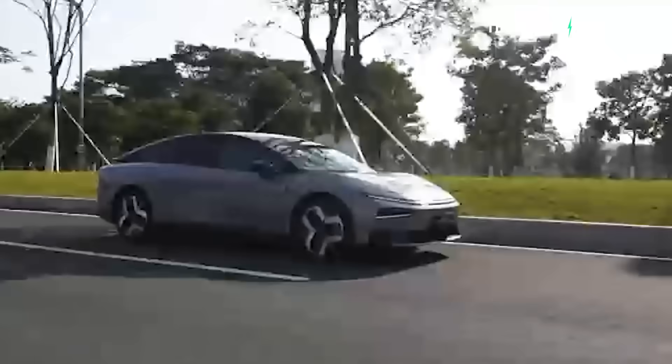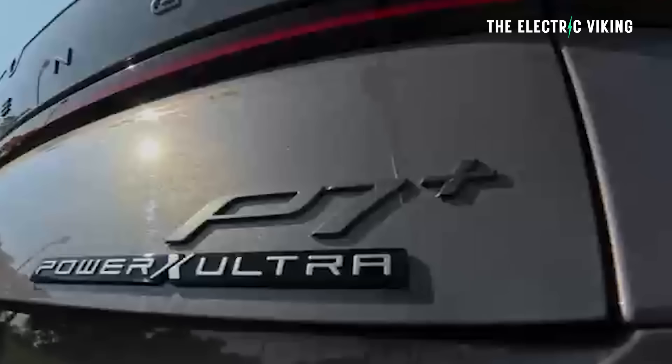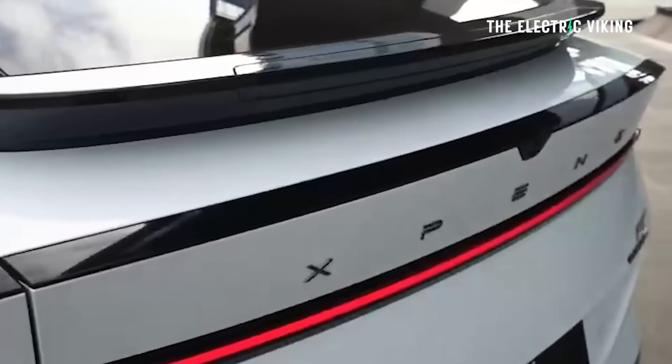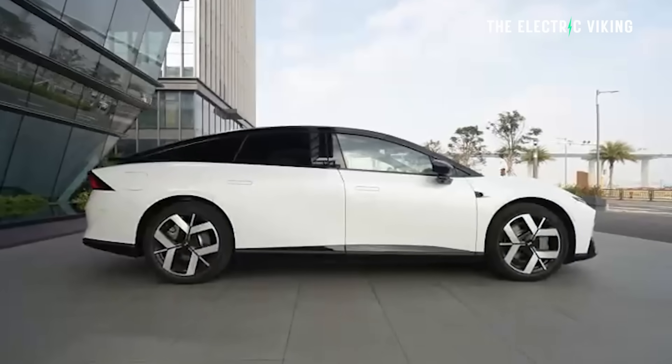Apparently this car is coming to international markets including Europe. The EREV version will have 1,550 kilometres of mixed range, but honestly why bother when you can get more than enough range with the non-hybrid version. Apparently the new P7 Plus has 104 upgrades — that's a lot of upgrades.